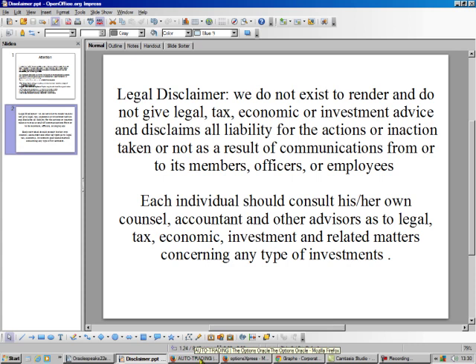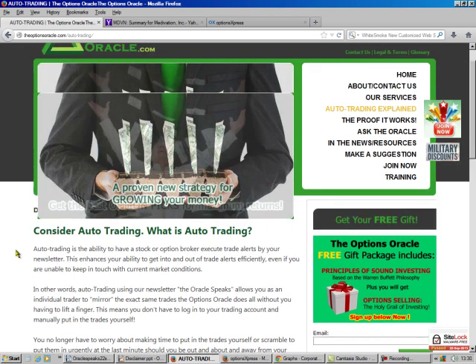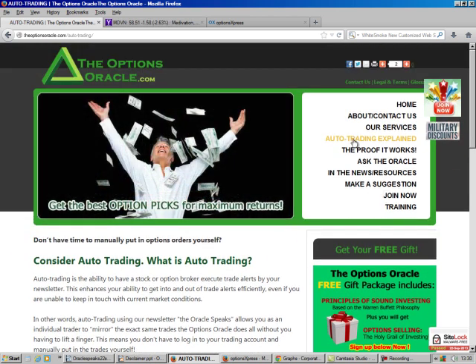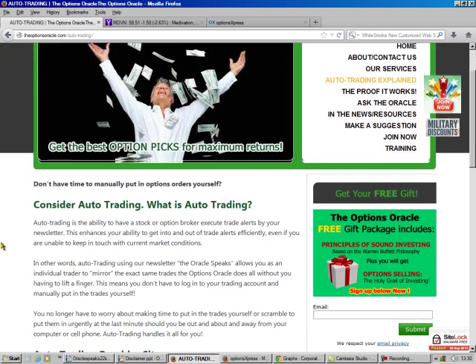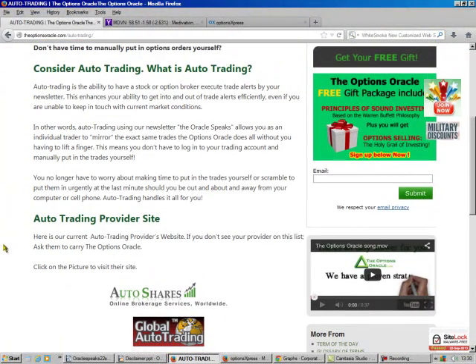I'm going to show you how to do some trades, but if you don't want to learn how to do them yourself, you can always sign up with Auto Trading. If you go to my webpage, theoptionsoracle.com, go to Auto Trading Explained — that'll take you to this page. If you click on either of these graphics here, those are links to our providers.